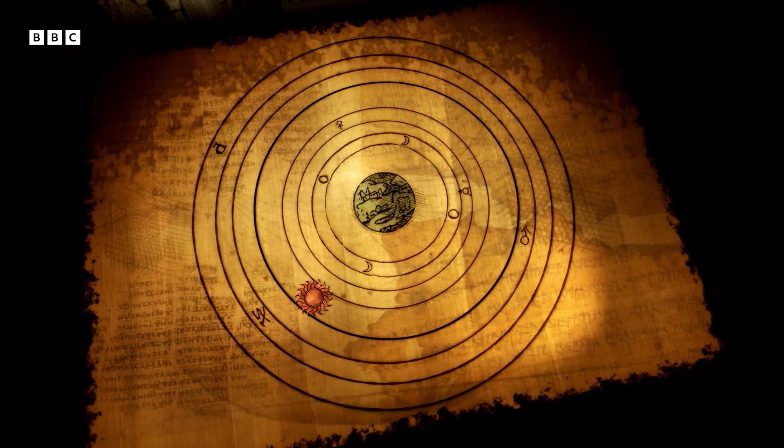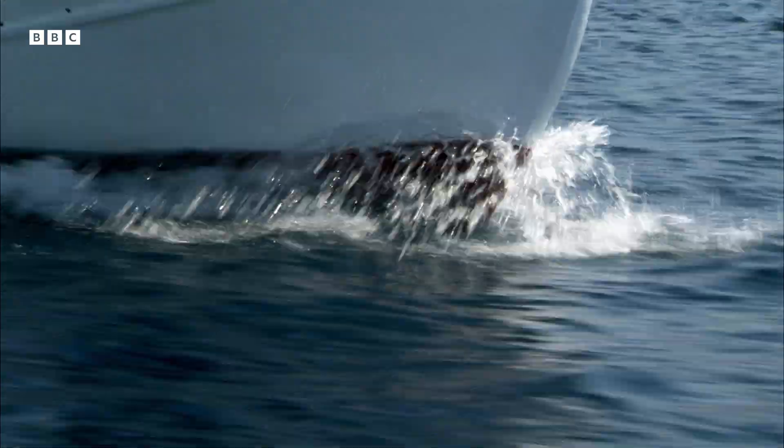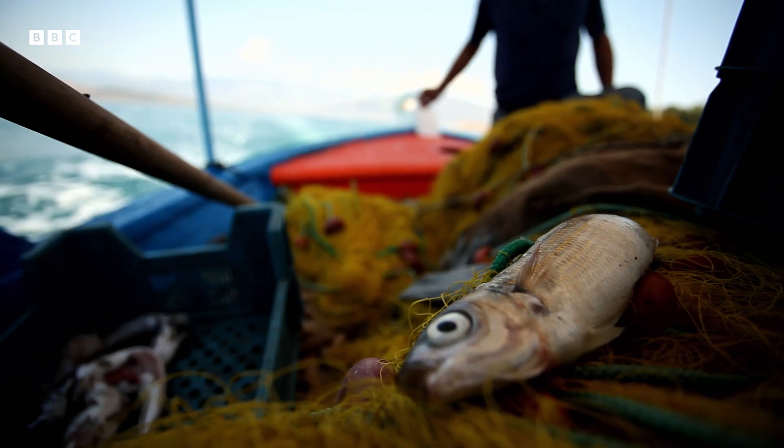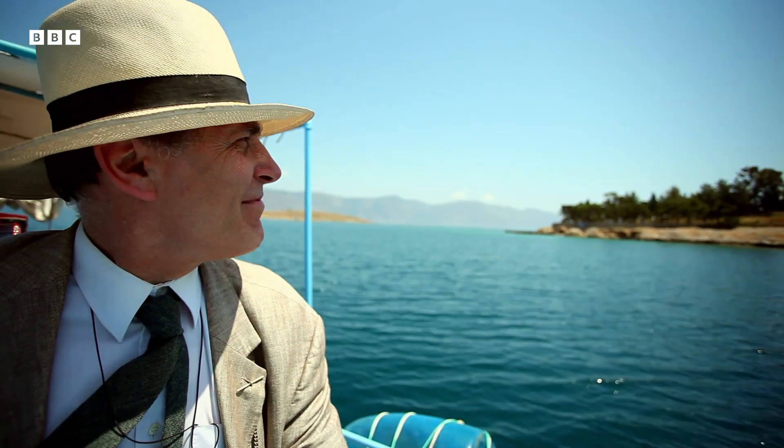But it didn't work out to be quite that simple. A chance discovery, made a century ago, gives us a striking insight into the Greek cosmos.